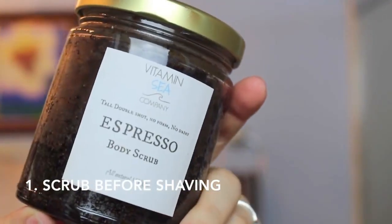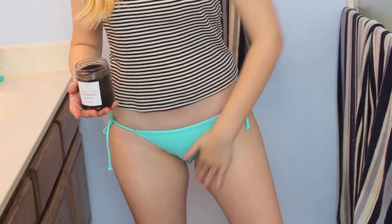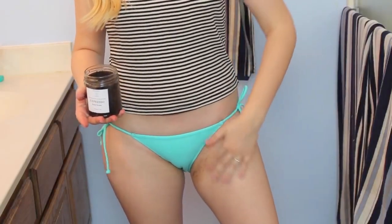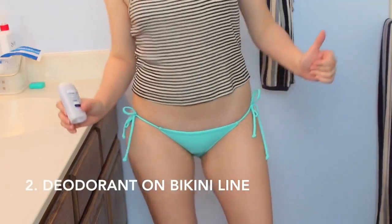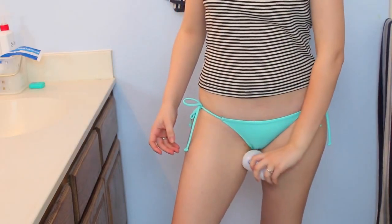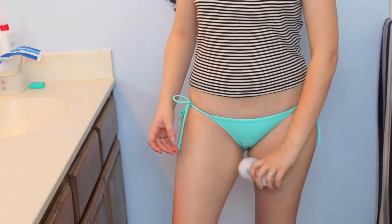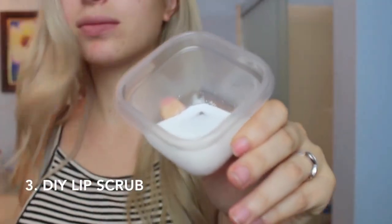So this hack I use all the time — it's scrubbing before shaving. I'm very prone to ingrown hairs and razor bumps, so I always use this. It makes it super smooth and preps you for shaving. I learned this from a magazine about two years ago and it really does work. If you're prone to ingrown hairs, do this after shaving and it helps so much.